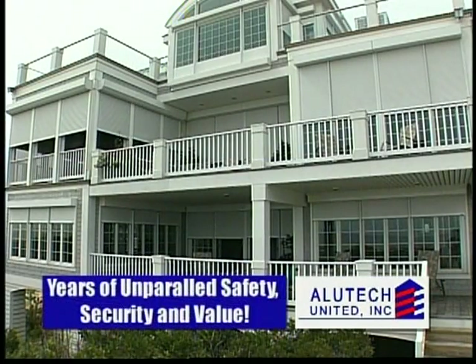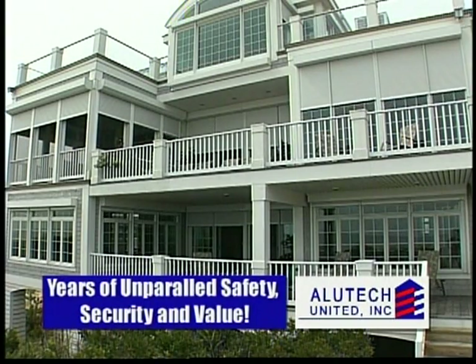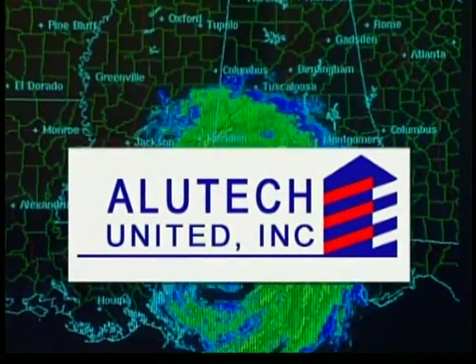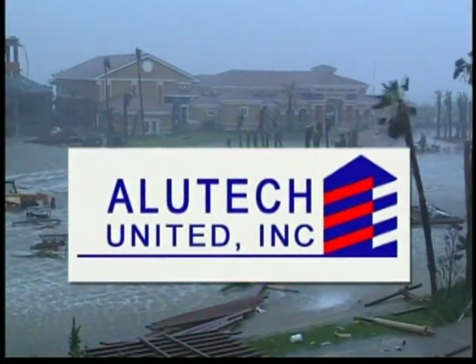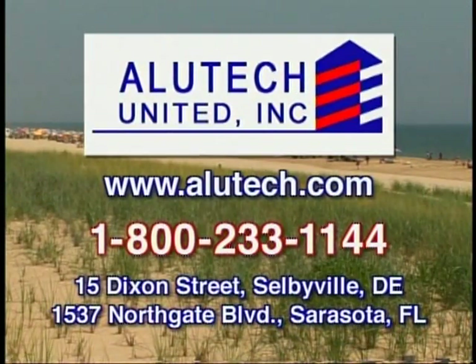Once installed, an Alutech rolling shutter system will provide years of unparalleled safety, security, and value. So let those winds blow. With an Alutech United shutter system, your home can stand up to the storm. Alutech United — because it's not always a day at the beach.